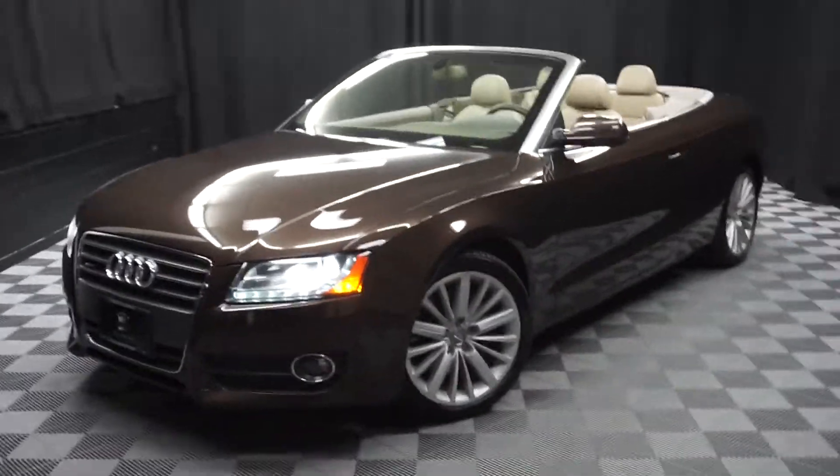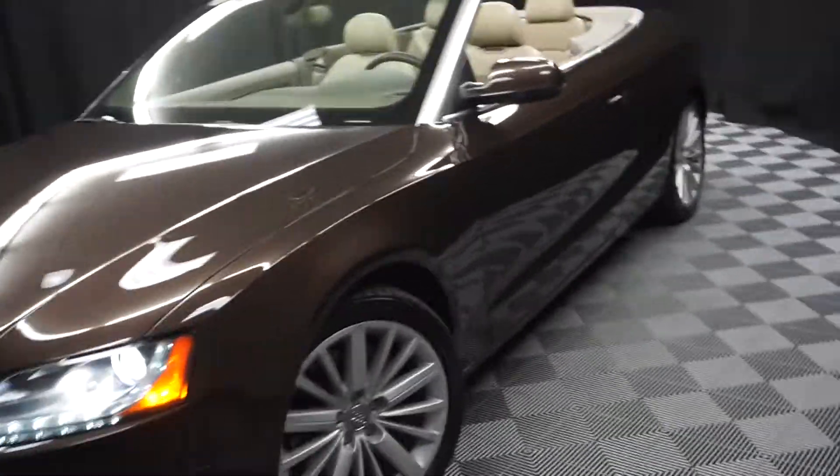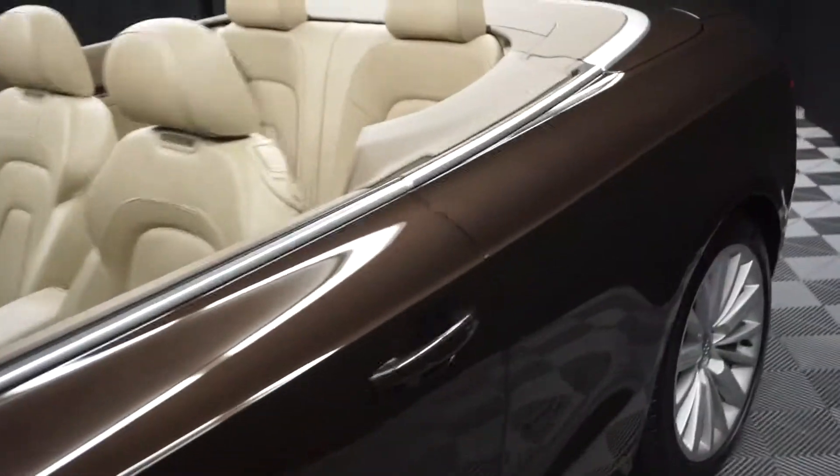All right, car shoppers, welcome back to Lexus of Wilmington. Just out into our inventory, this 2012 Audi A5 convertible.